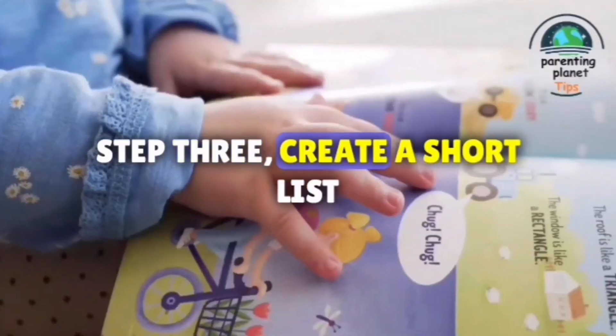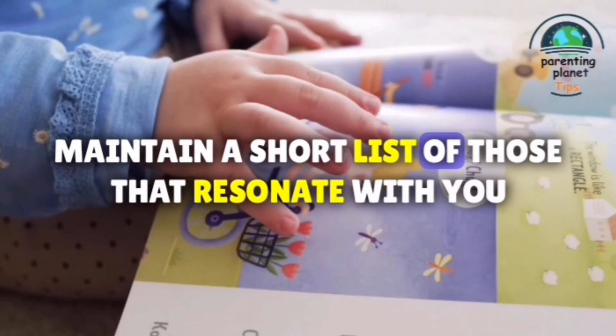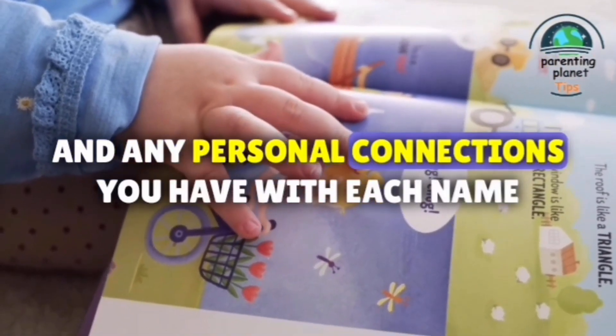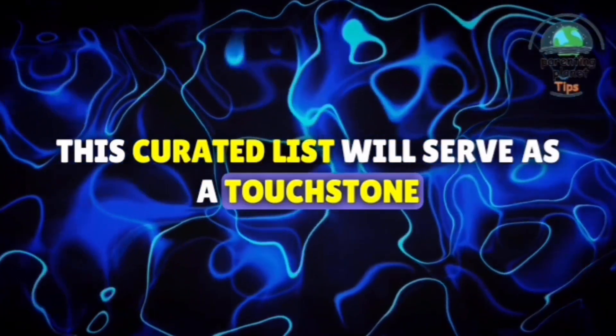Step 3: Create a shortlist. As you delve into names, maintain a shortlist of those that resonate with you. Take notes on the meanings, origins, and any personal connections you have with each name. This curated list will serve as a touchstone for your final decision.